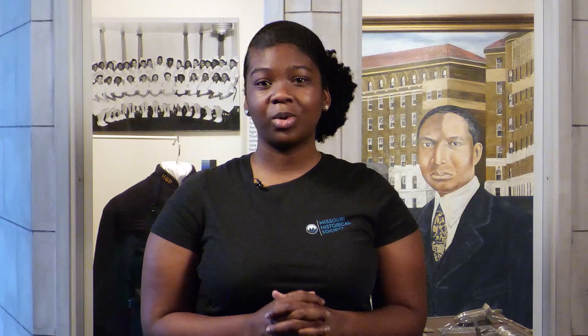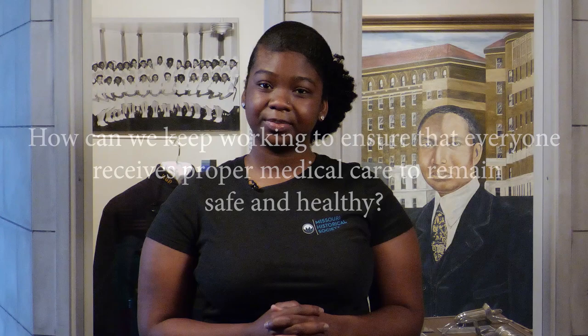Organizations like JAMA are just as important today as Homer G. Phillips Hospital was back in the day. As we prepare to wrap up, I want you to take one question with you: How can we keep working to ensure that everyone receives proper medical care to remain safe and healthy? Learning about these difficult parts of our history can be tough sometimes, but it is necessary. History helps us know where we come from, where we are, and where we can go. Take what you learned today and share the knowledge of Homer G. Phillips Hospital with someone around you. It can inspire change, like JAMA, and keep the memory of Homer G. Phillips alive. Thank you for learning with me today. Check out our other gallery stops and virtual learning activities at our website — you can find the link down below.